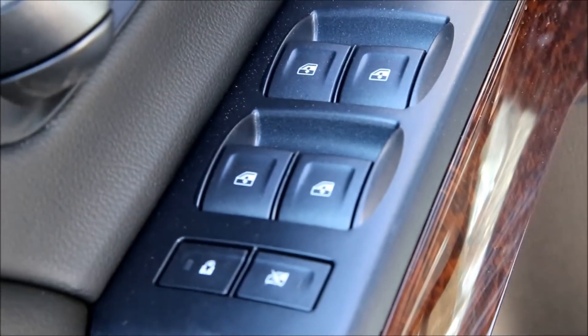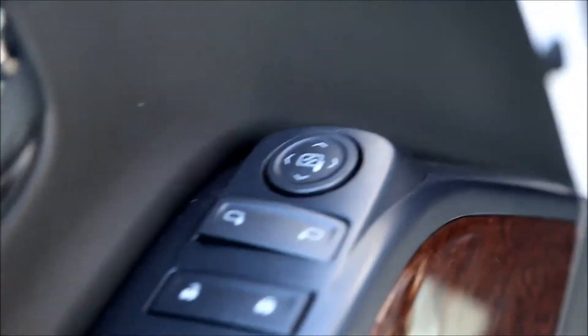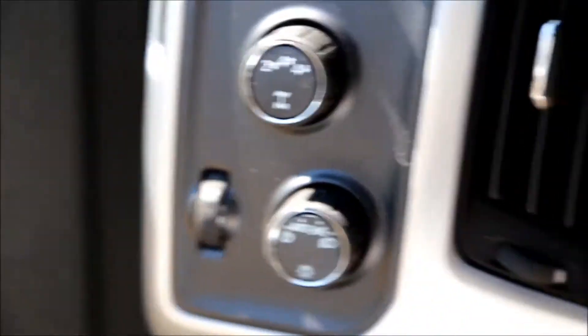You got your power windows, power locks, power mirrors, and four-wheel drive.